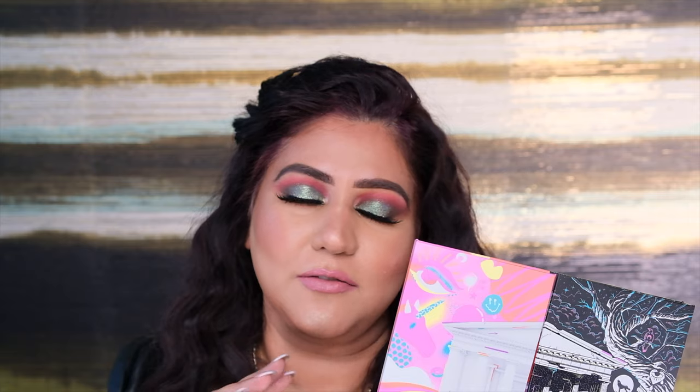Today's look was created using the Nikkie palette, which is in collaboration with Beauty Bay. I've been a huge fan of Nikkie since forever — she's one of the biggest YouTubers on the planet. She's just amazing, an inspiration, and totally fabulous. My review is going to be honest as always — if I don't like something you won't see it on my channel, but if I love something it has to be there.